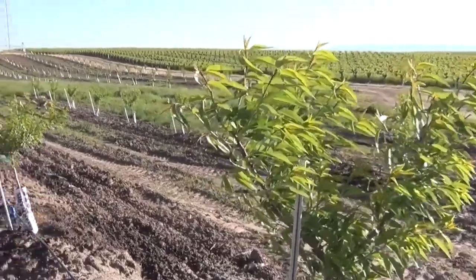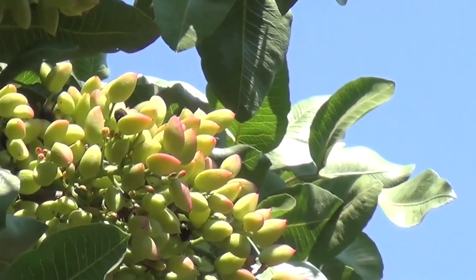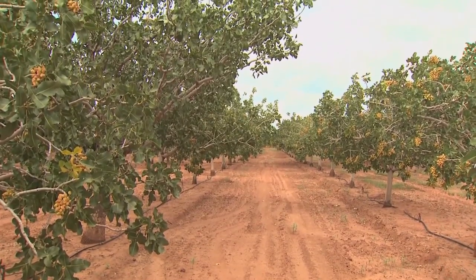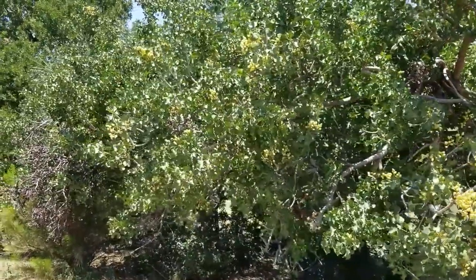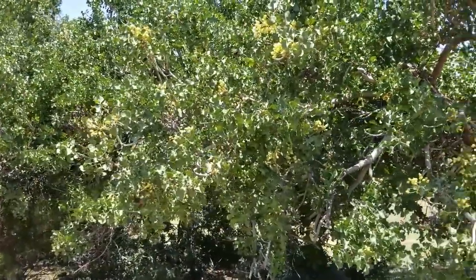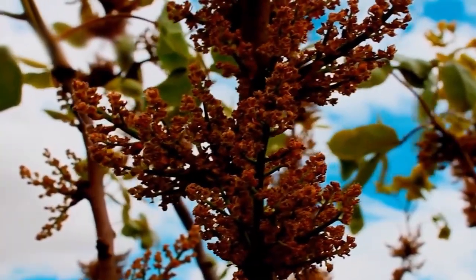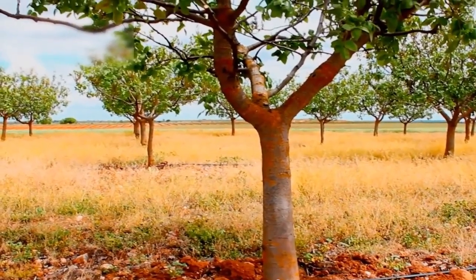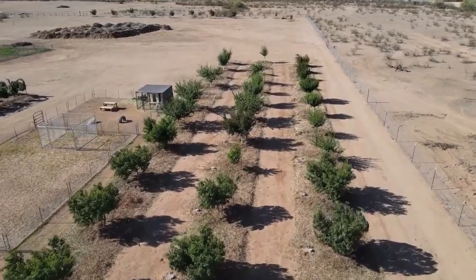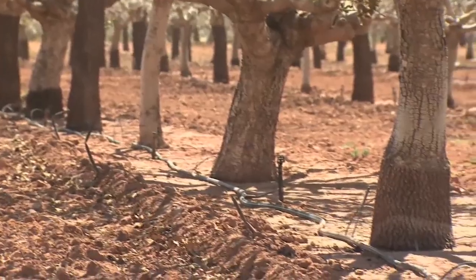Once the pistachio trees are planted and established, they require ongoing care and attention to ensure optimal growth and yield. One interesting fact about pistachio trees is that they are alternate bearing, meaning the tree alternates between high production years and low production years. This unique characteristic poses a significant challenge for growers. In addition, both male and female pistachio trees are required for pollination and nut production, with one male tree typically planted for every eight to 24 female trees.